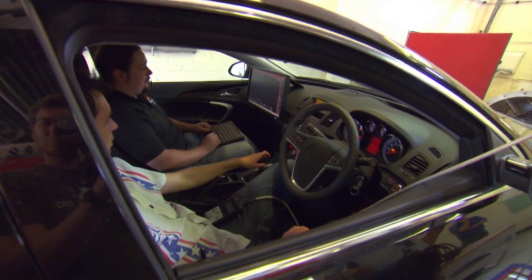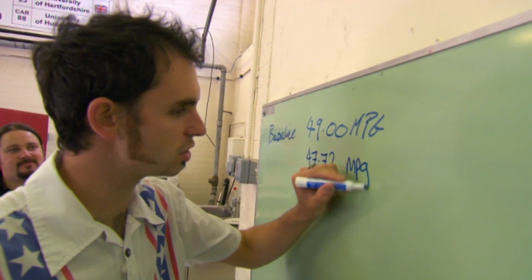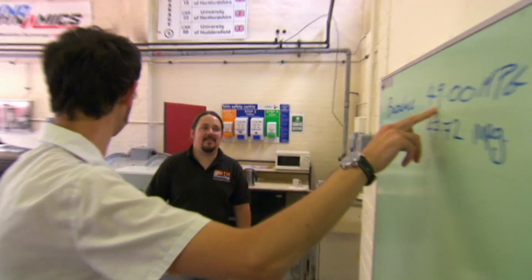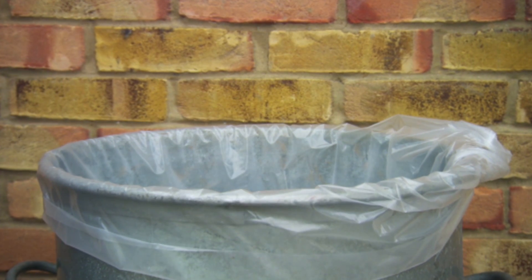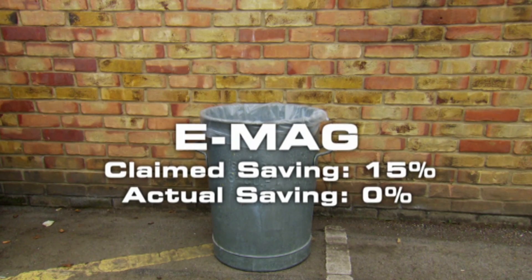After an identical 20-minute drive the results are in — we managed 47.72 mpg. That is less than the original 49 mpg, so the E-mag did nothing in this test. In its defence, the makers claim you need to cover 2,000 miles before any benefit is felt.